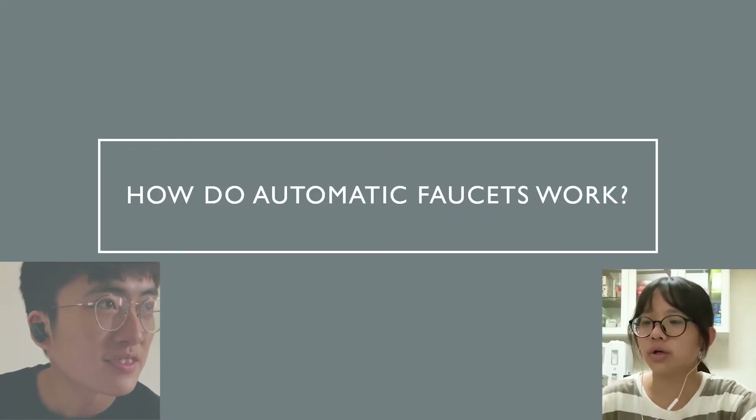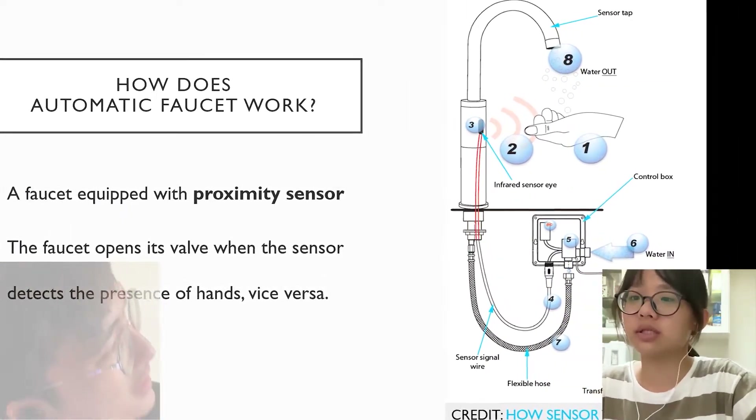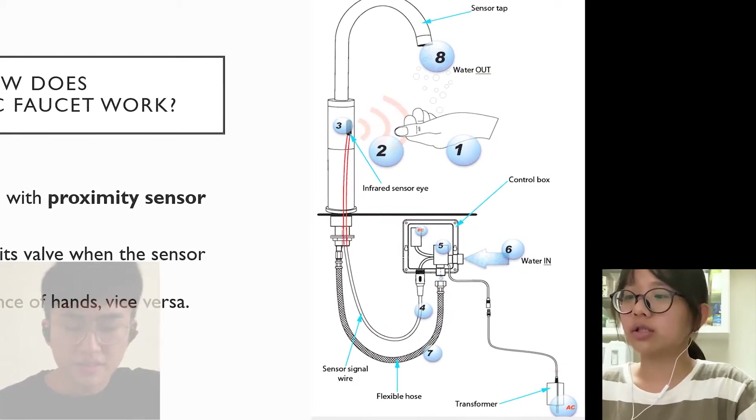How do automatic faucets work? An automatic faucet is a faucet equipped with a proximity sensor. When the sensor detects our hands, it opens the valve. If we move our hands away, the valve shuts.